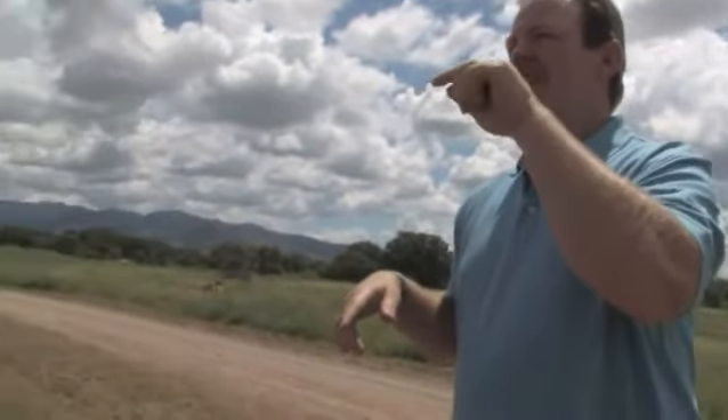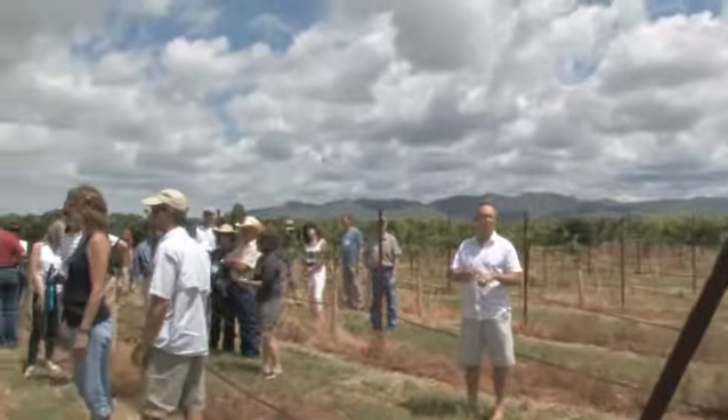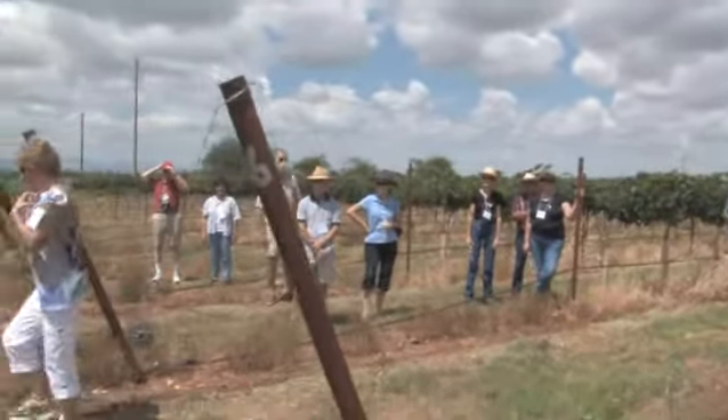This is Petit Syrah planted in April of 2008. We ordered the grapes in 2007 as soon as we bought the place, planted them, and picked about two and a quarter tons per acre last year, which is pretty miraculous for vines that were basically 16 to 17 months old at that point. We were real pleased with that.